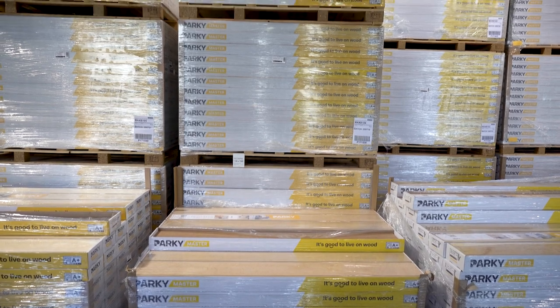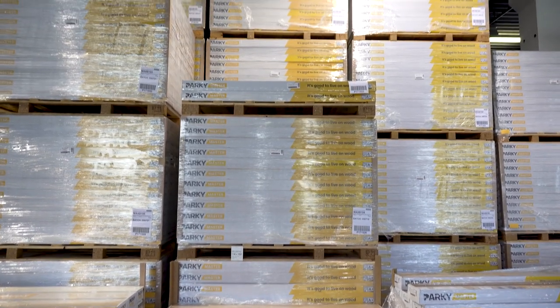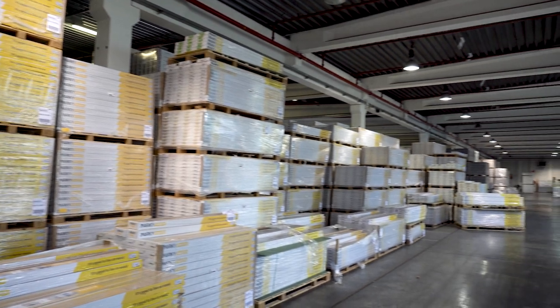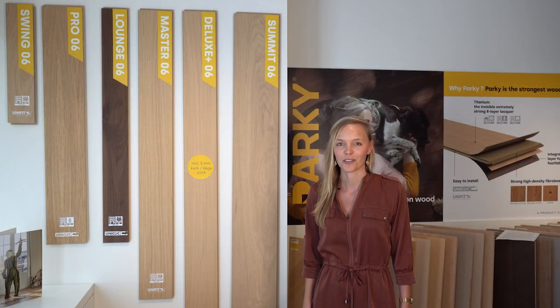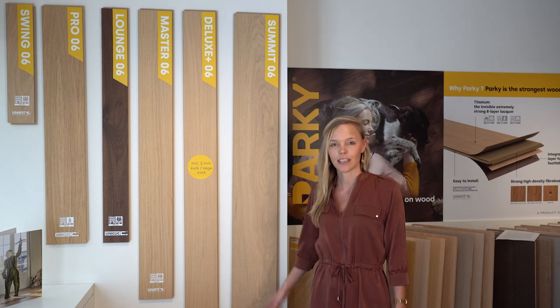Availability from stock, for example, is one of our strengths, as we keep our extended Parki range available in stock in our huge warehouse in Belgium. Parki comes in all sizes and colors. We have standard floorboards for every budget and taste, and a classy herringbone is also an option thanks to our Swing collection.